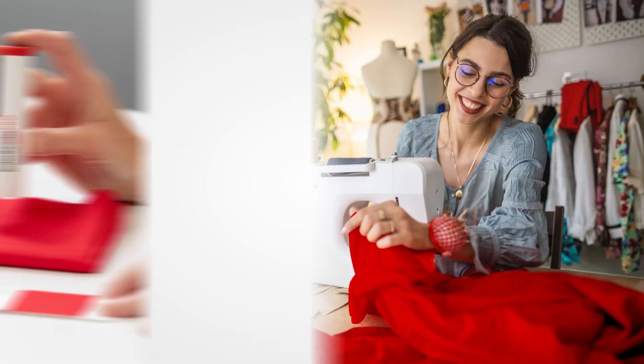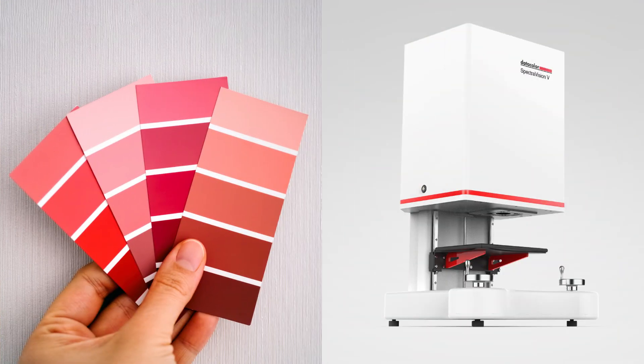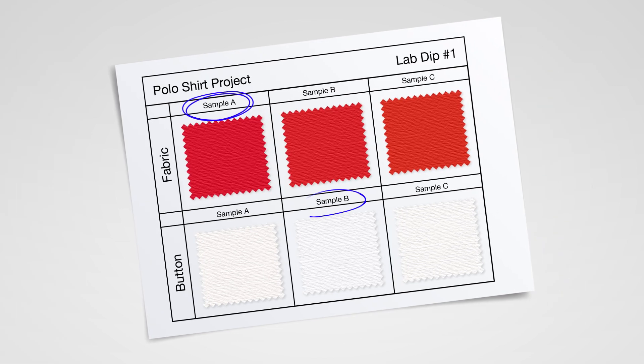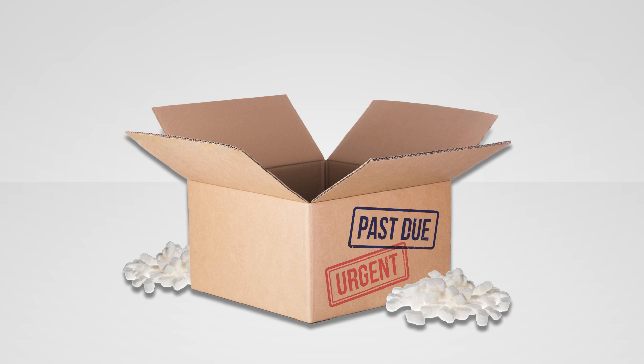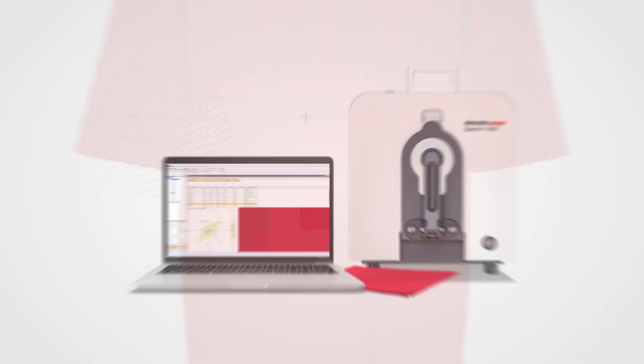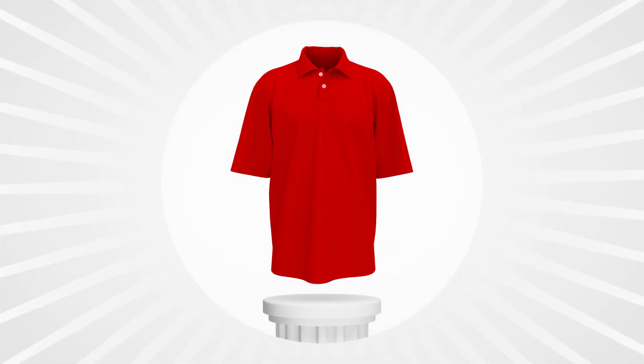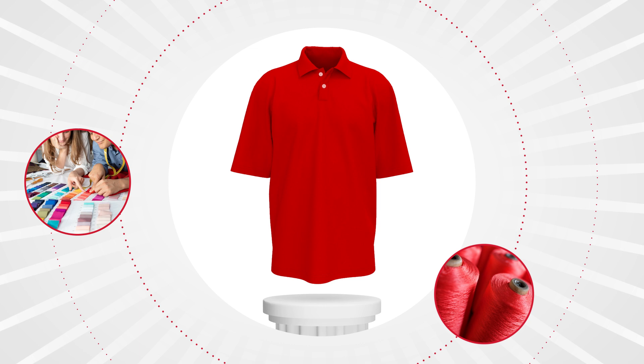Speed up selection of color palettes, validate color palettes to reduce overdevelopment, filter out unachievable lab dips, eliminate the need to ship physical samples back and forth, shrink color development lead time, improve perceived color quality of the final product, and enable consistent communication of color by all parties involved.